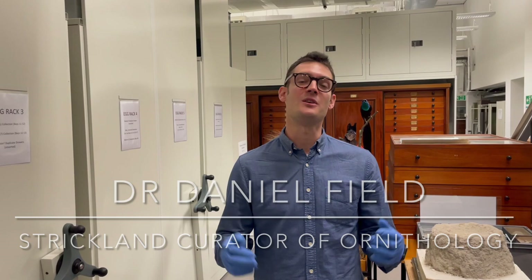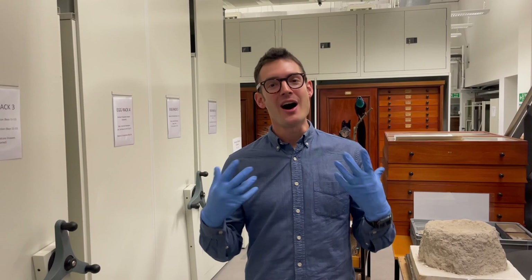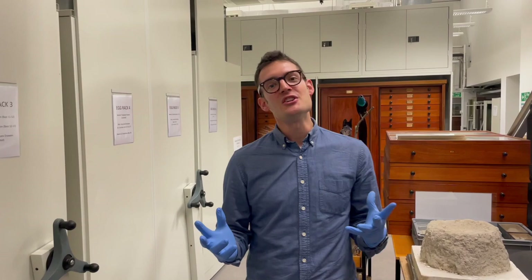Hi, I'm Daniel Field and I'm the new Strickland Curator of Ornithology here at the University Museum of Zoology at Cambridge. I'm excited to give you a sneak peek behind the scenes at what the ornithology stores look like here.